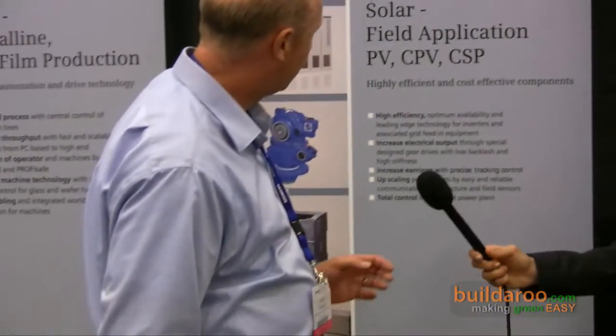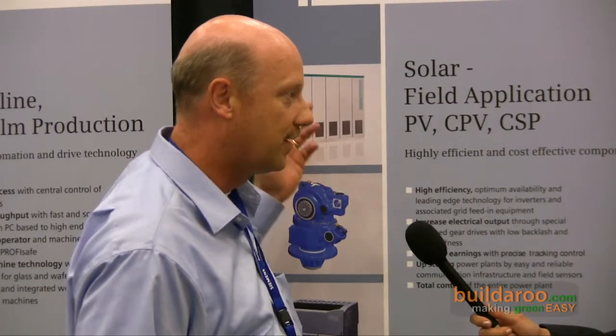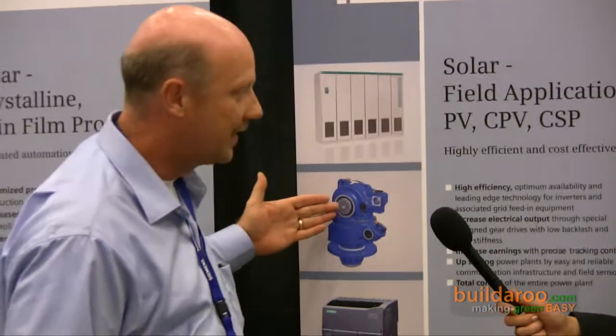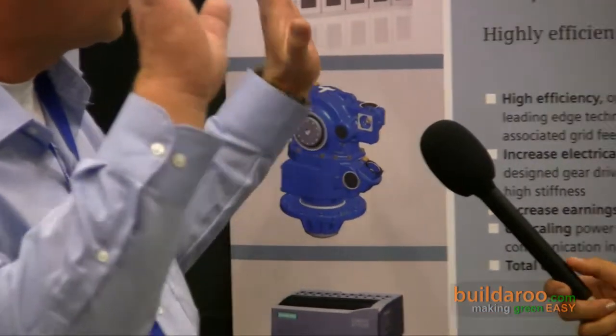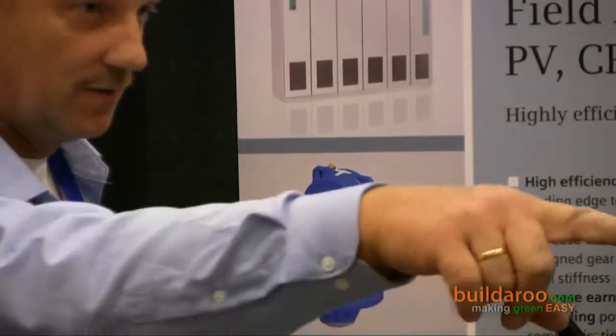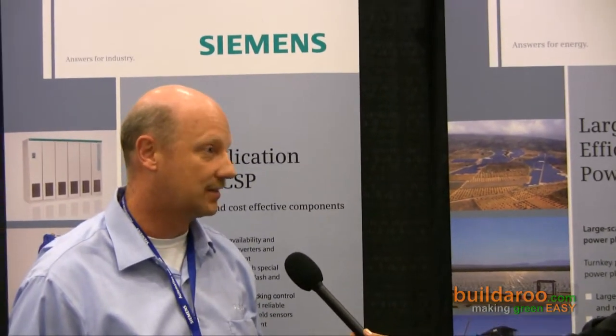Follow it directly with field installations, where we have products like inverters for tracking and tracing, gearboxes and motor systems that would track the solar panels in the sun — it's also what this little model shows over here. And last but not least, for bigger utility-type power installations like large efficient solar plants, turnkey projects for photovoltaic and concentrated solar power.